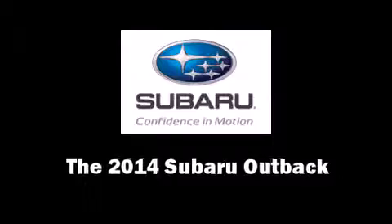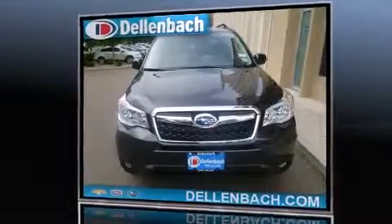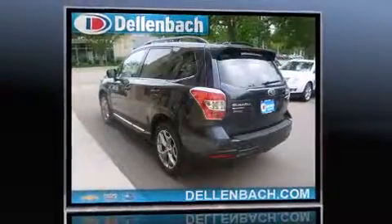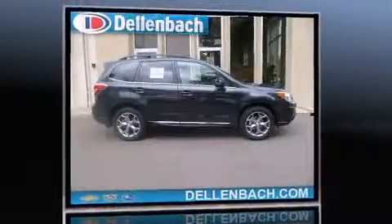The 2014 Subaru Outback — under the hood you'll find a six-cylinder engine with more than 250 horsepower, and for added security, dynamic stability control supplements the drivetrain.